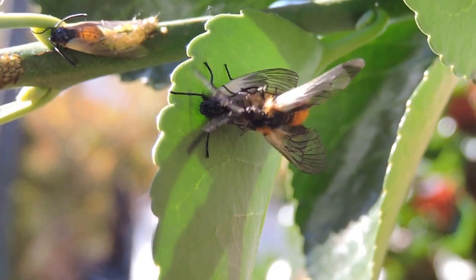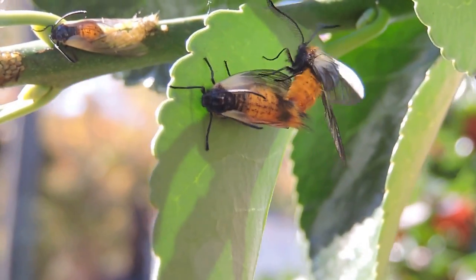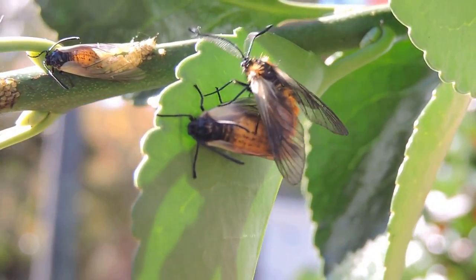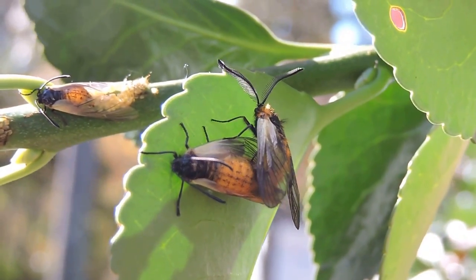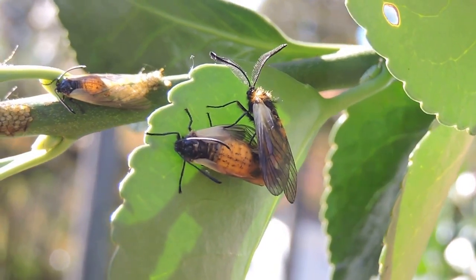But this is an EDRR species — an early detection rapid response species that people are keeping an eye on because of the potential invasive status, and because they could hurt the landscape business as much because they feed on a variety of different landscape plants, especially of course euonymus.